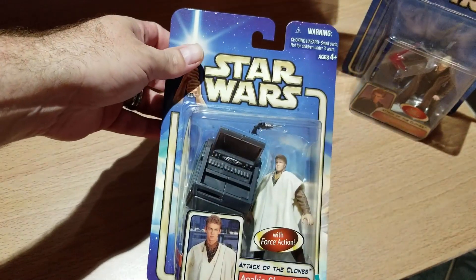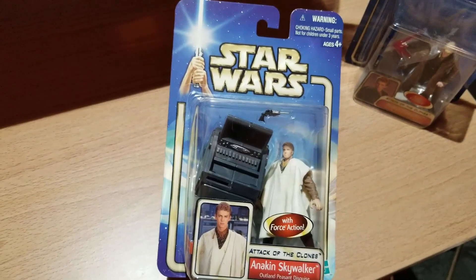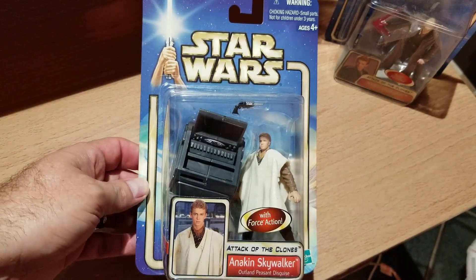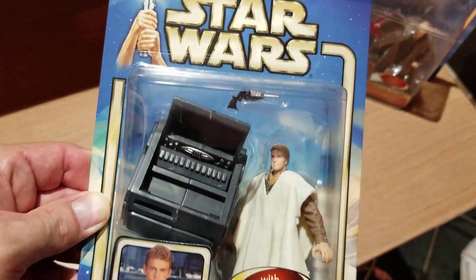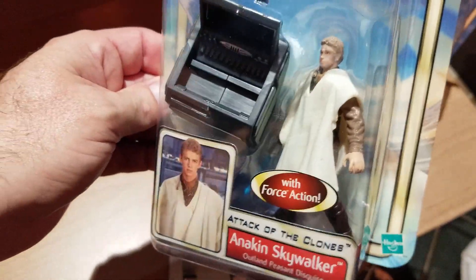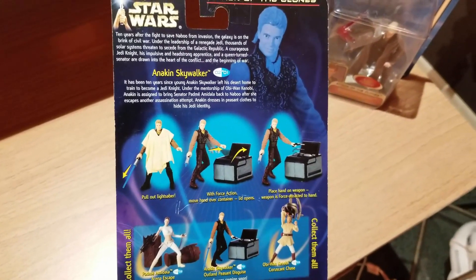Here we have Anakin Skywalker — soon to be Darth Vader. In this one, that's what he was wearing when he and Padme slipped off to Naboo. He's got a little travel chest and a pistol — interesting, I never saw him use a pistol in the whole movie series. He's also got a lightsaber back there, and he's dressed as a refugee. On the back they show you how to use all the cool stuff he comes with.